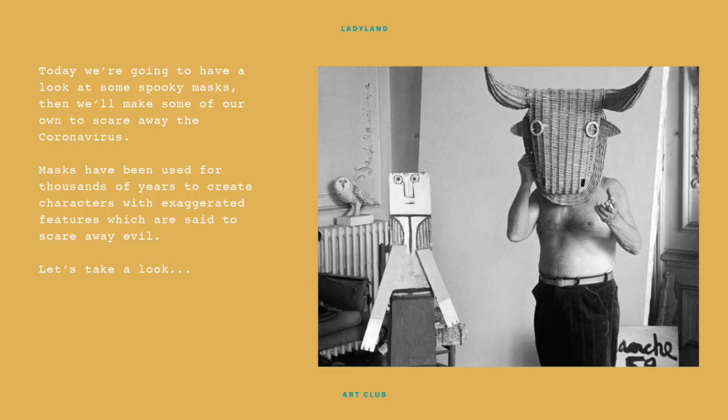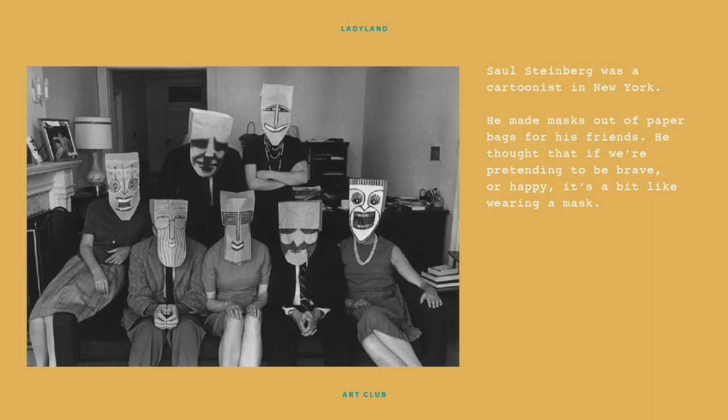Today we're going to have a look at some spooky masks, then we'll make some of our own to scare away coronavirus. Masks have been used for thousands of years to create characters with exaggerated features, which are said to scare away evil. Let's take a look.